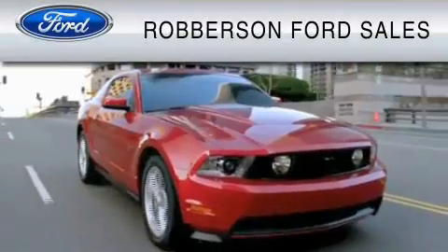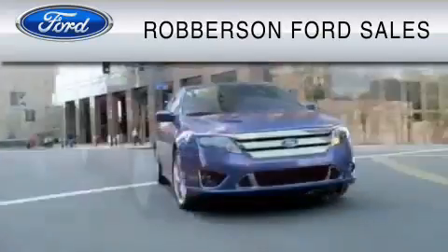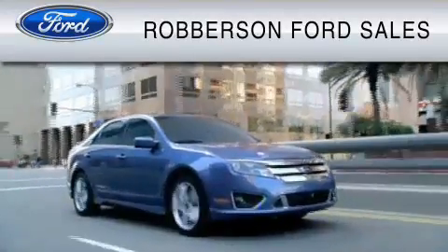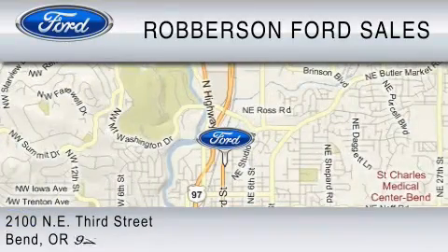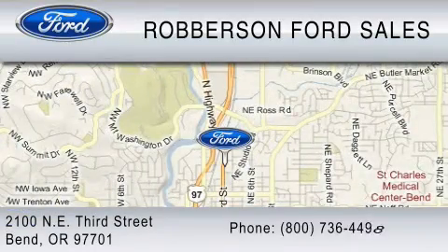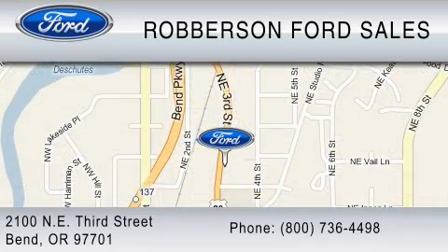Roberson Ford Lincoln Mercury is dedicated to do everything possible to ensure the experience you have selecting your vehicle is as pleasant as possible. We are located at 2100 Northeast 3rd Street in Bend, or contact us at 800-736-4498.